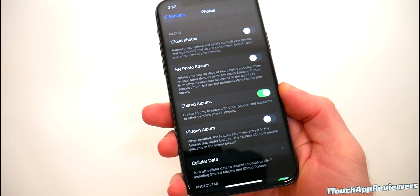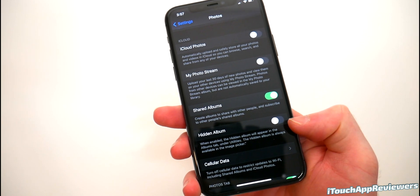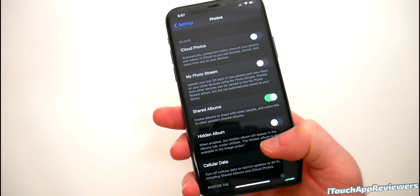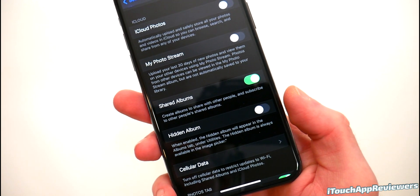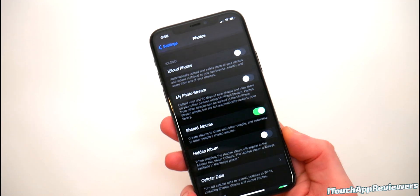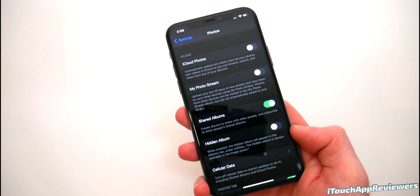Now in Photos, there is a new setting for hidden album. When enabled, the hidden album will appear in the albums tab under utilities. The hidden album is always available under the image picker. There's actually a typo — they've got a random quotation mark in there — but I'm sure that'll be changing pretty soon. They might clear that up to explain what it means more. But if you want to turn that on, you can now do so.